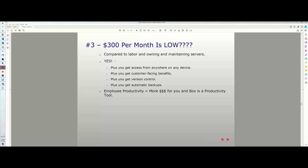With cloud storage you get access from anywhere on any device, customer-facing benefits for sharing files, version control so you can restore overwritten documents, and automatic backups — no worrying about a server crashing or a coffee spill destroying your data. For a 16-person organization paying $300 per month for Box, that's only a 0.5% increase in total employee cost — about $18–$20 per staff member per month. That's a bargain.